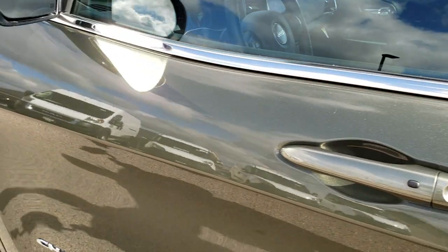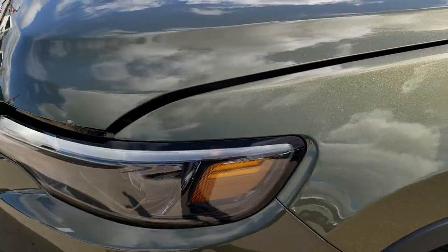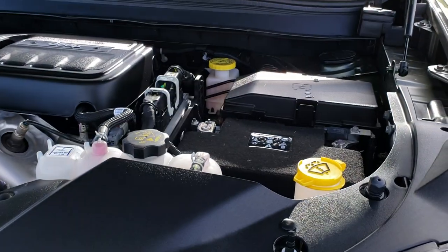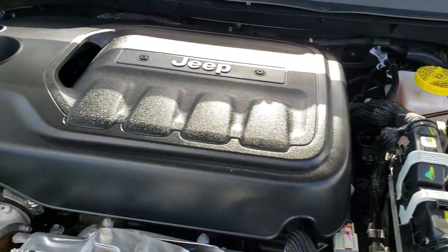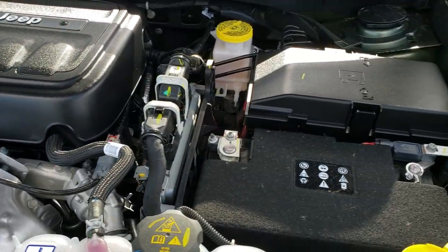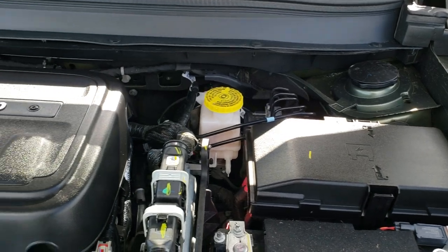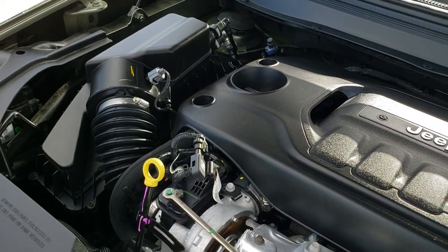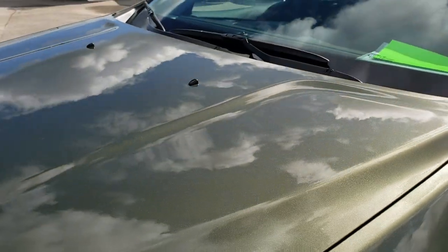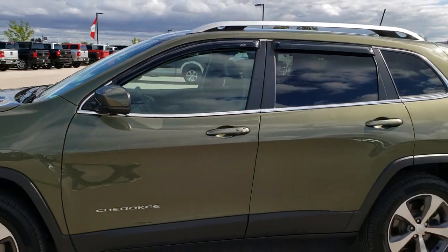We'll take a quick look under the hood. I personally want to thank you for checking out the video today — my hope is that you can tell just how clean this Jeep is, inside and out. Under the hood we have the 2-liter turbocharged 4-cylinder motor. The engine bay is very clean and runs very smooth, putting out 270 horsepower — just about the same as the V6. This vehicle has been fully safety-inspected by our service shop, has a fresh oil and filter change, all fluids checked and topped off, and is 100% ready to go.